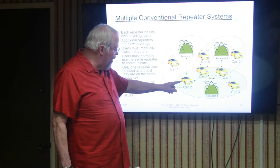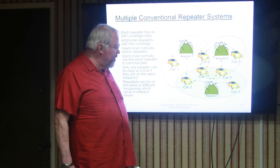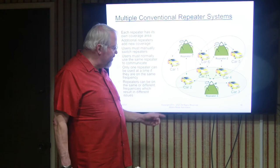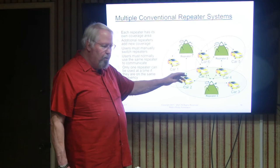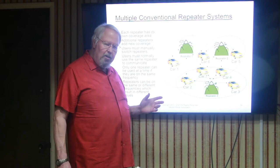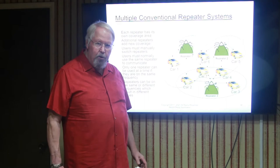If car number 2 manually selects repeater 2, he's not in range of it and nobody will hear him. If he selects repeater 3, he can talk to it and cars 4, 7, and 3 will hear him — but if he was trying to talk to car 1, that's not going to work, because car 1 is only in range of repeater 1. One of the problems with this type of radio system is that not everybody can talk to everybody under all circumstances.